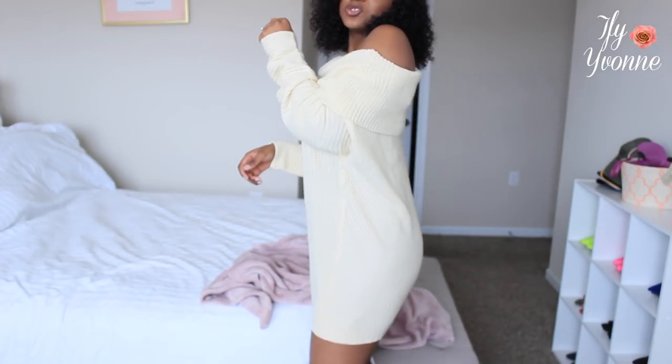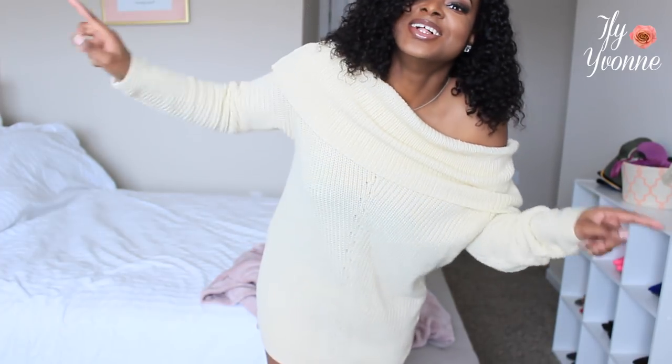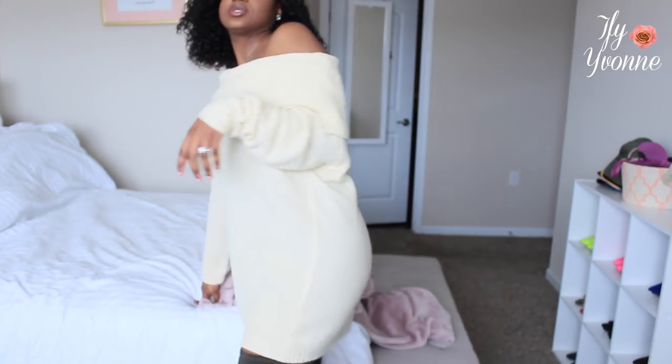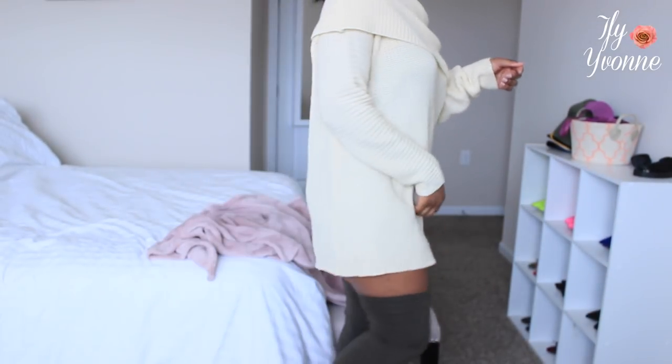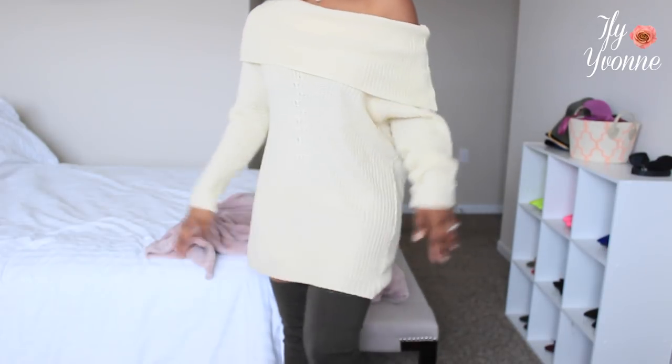Let me scoot back for the outfit. I have this sweater dress — I think I got it from ericdress.com, but I'll link a similar one below since it was like a year ago. Fashion Nova, Chic Couture Online — all those places probably have it, so I'll find some and link them. My boots — I don't know exactly where they're from, it was like three Black Fridays ago — but they're olive-colored thigh-high boots.